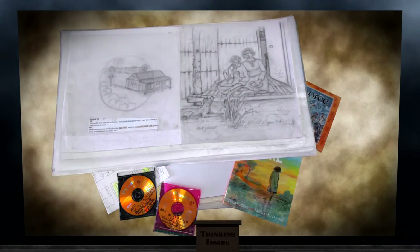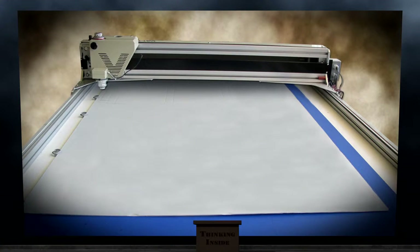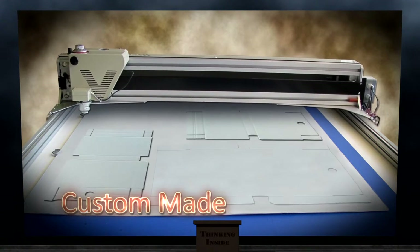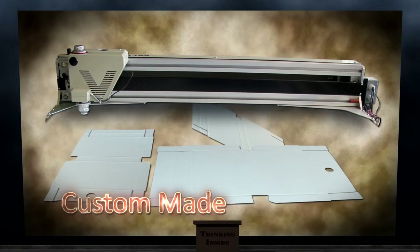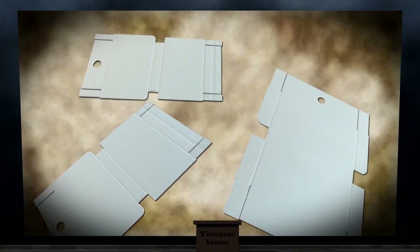Boxing items provides protection and a stable environment. Each box is custom made — it must be a perfect fit, not too loose to allow movement which could cause damage, and not too tight that there is any pressure on the item.